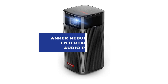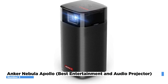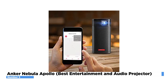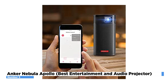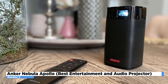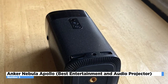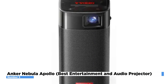Anker Nebula Apollo – Best Entertainment and Audio Projector. The Anker Nebula Apollo is one of the company's smaller designs in the Nebula lineup of infotainment projectors, but it packs a significant amount of multimedia functionality into its tiny body. When paired with your smartphone, it can project videos and images, play audio files, or even operate as a portable Bluetooth speaker. It can be controlled via its control panel, the included remote, or an Android or iOS device via the Nebula Connect app. The Apollo can run for four hours of video playtime, making it a great choice for those looking for long battery life. You can buy it on Amazon for as low as $319.